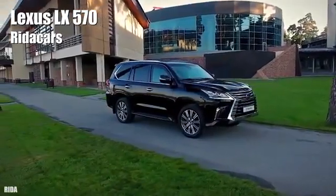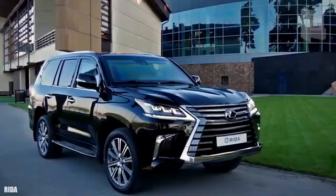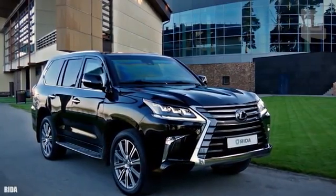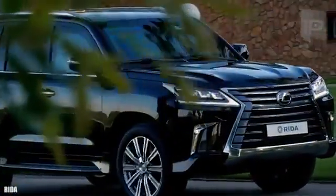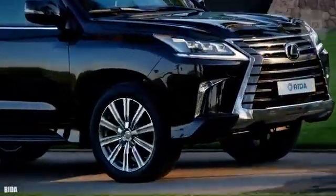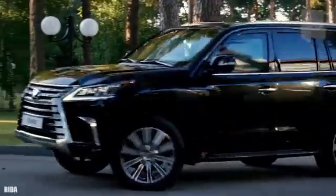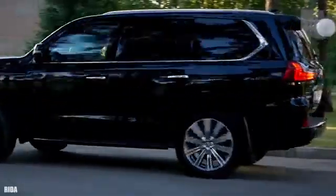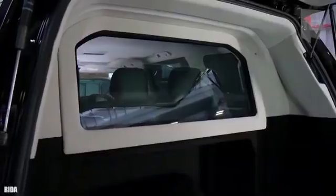Number 5: Lexus LX 570. It is the largest SUV of the Lexus company and has been manufactured in Japan since 1995. This model has been armored by specialist company Ritacars. It measures 16.4 feet or 5 meters in length and weighs 2.6 tons excluding the armor. It has a motor with 360 horsepower and can reach a speed of 136 miles or 220 kilometers per hour.